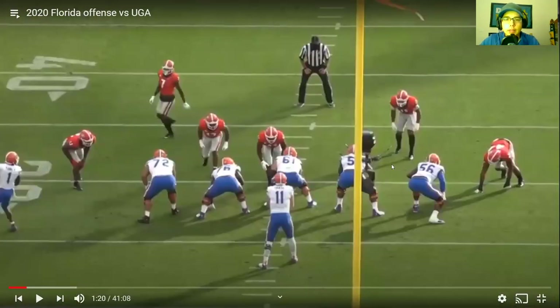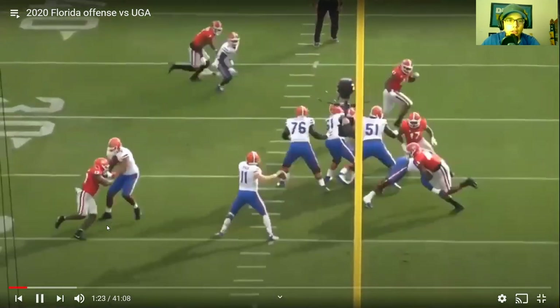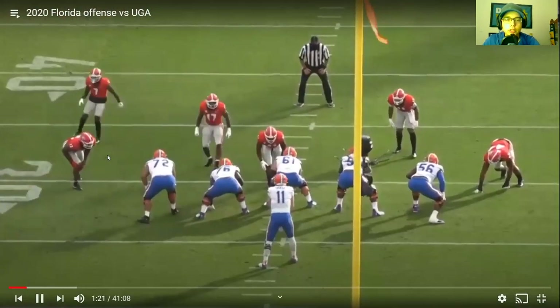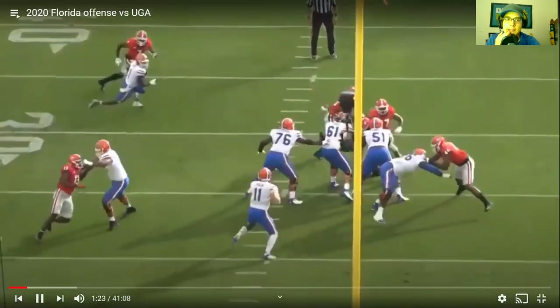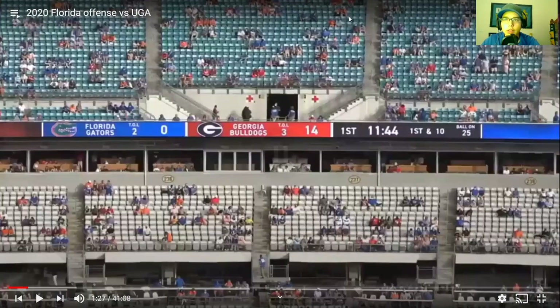Here's what I was talking about — empty set. You can see 72 right there and Aziz Ojulari on the edge. This is an empty set, they know it's a passing situation and they know Kyle Trask is not mobile. Ojulari tries to use a pass rush move to get around him and that's just not going to work. Good work by Stone Forsyth on that rep.